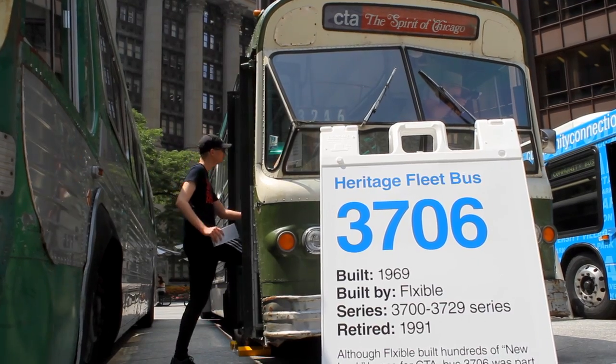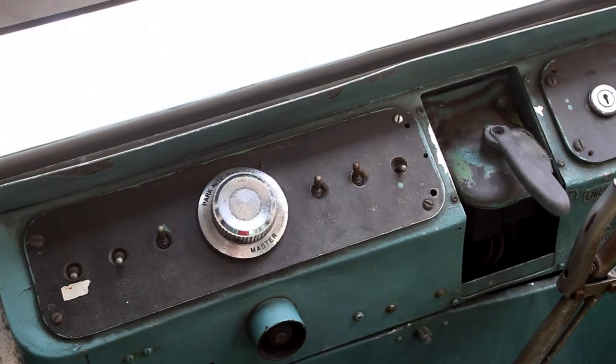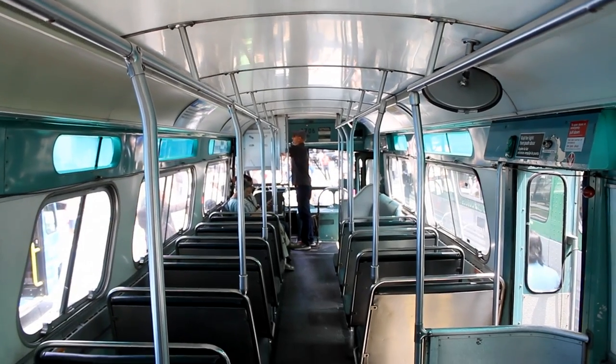Bus 3706 was built in 1969 and ran up until 1991. This particular bus was built 16 inches narrower to accommodate the number 16 Lake route.